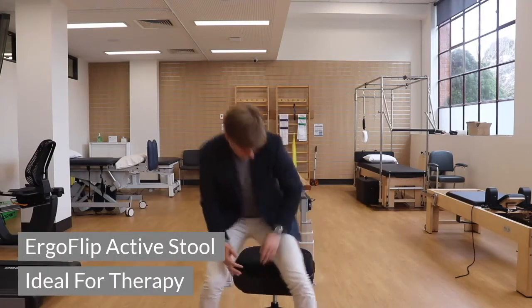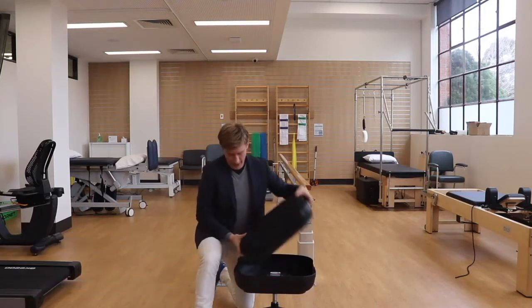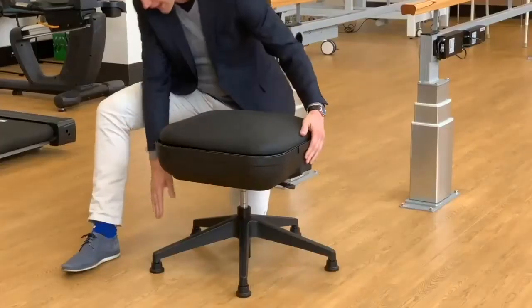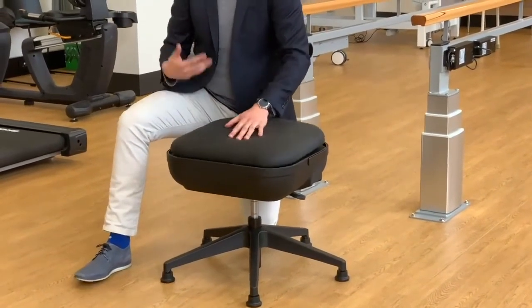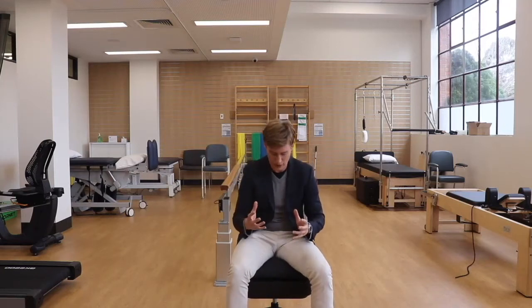What we really like about this stool is that as patients progress, we can actually flip the stool whilst having a very stable base, giving us a sensation of what it's like to be on a fit ball without the instability and risks that come with a fit ball.